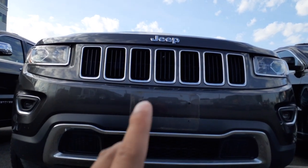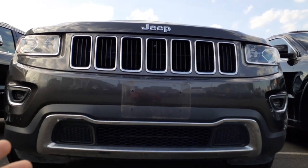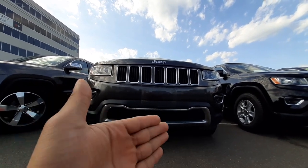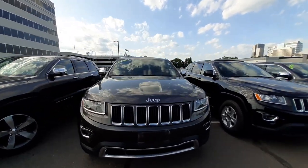This is the regular camera — the 13 megapixel camera — and now I'm gonna switch to the wide angle camera. As you can see, there's so much more to see now. You can see the car on the left side and on the right side, and you can see the whole car right here. It's pretty awesome.